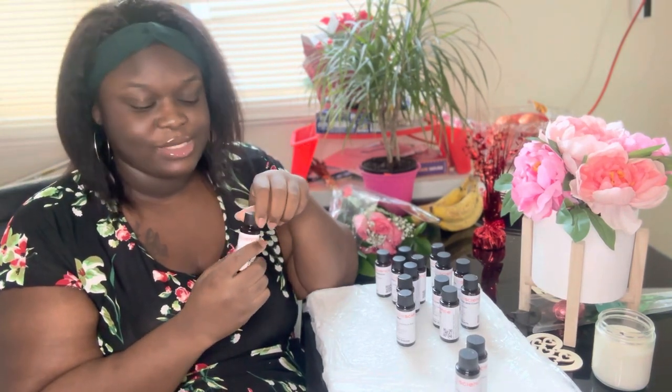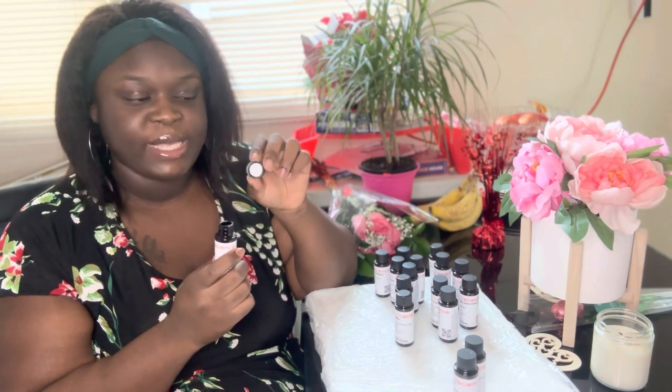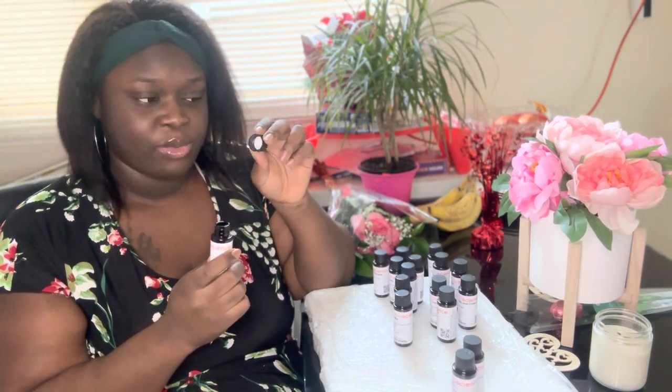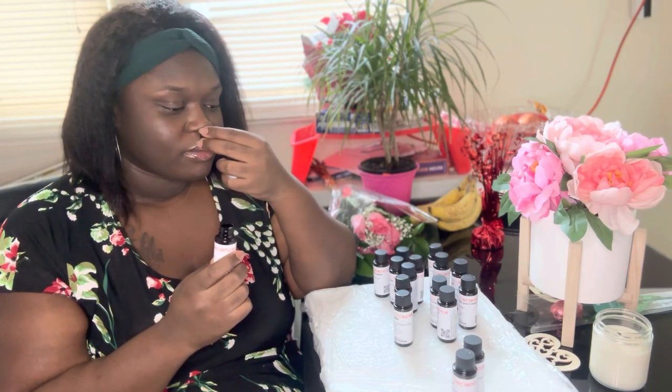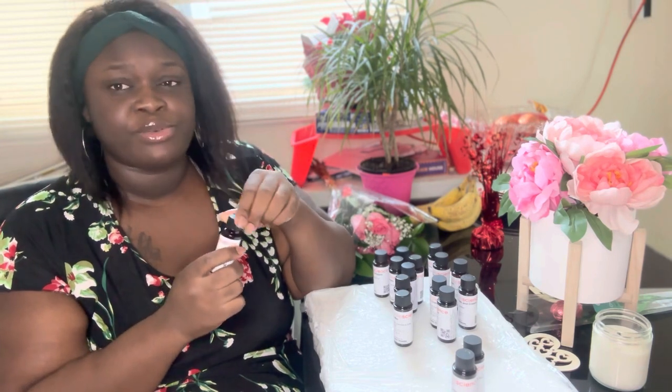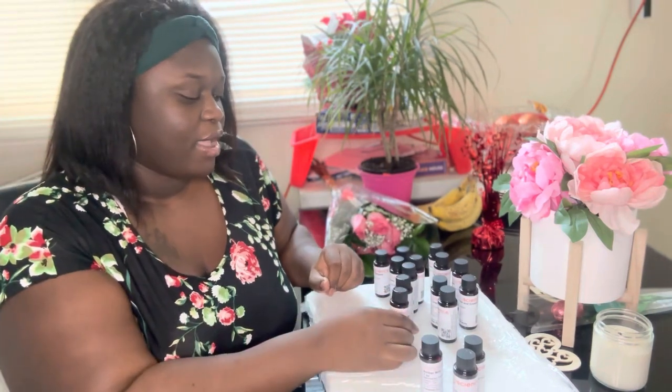I'm gonna start with this Amber Noir and see how this smells. Oh, that's nice! They said you're supposed to smell the fragrance from the cap because it gives you a better understanding of what your candle will smell like. This is nice — oh, this is beautiful. Yeah, I love this.